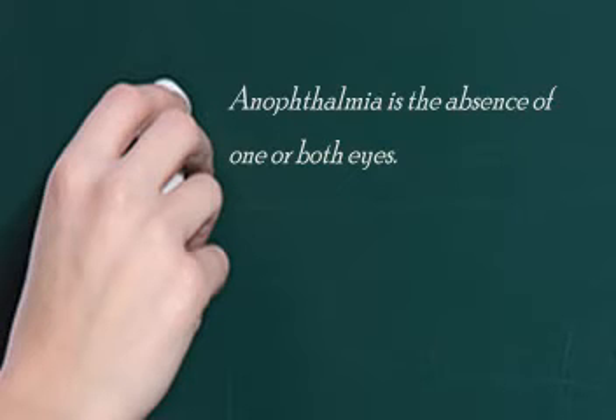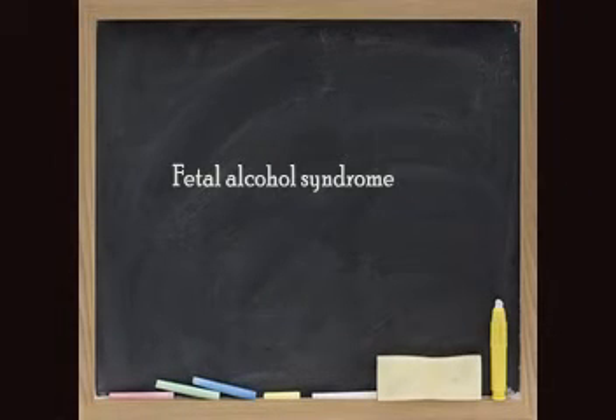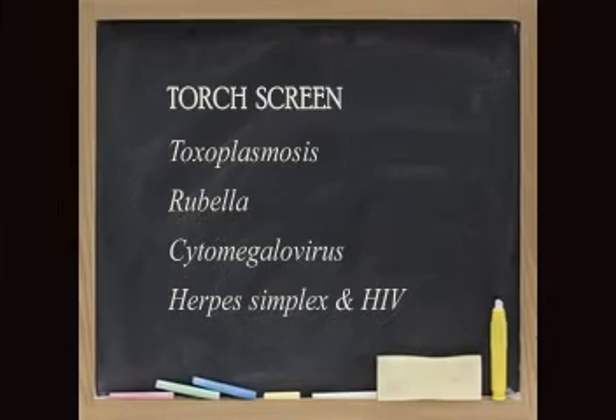Microphthalmia and anophthalmia can be associated with other conditions — certainly fetal alcohol syndrome, where maybe the parent was using alcohol. It can also be associated with certain TORCH-type infections. TORCH is a series of letters we use to describe diseases which can cause congenital defects.